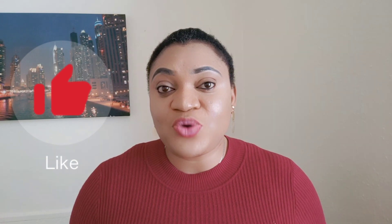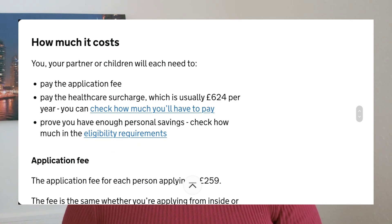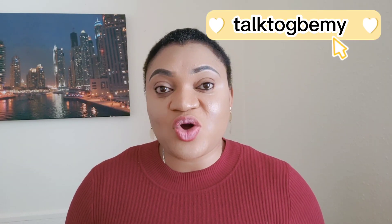The proof of funds required is £1,210 in your account for 28 days, and these 28 days must fall within the 31 days before you apply for this visa. The application fee is £259, whether applying within the UK or outside. You will also be required to pay a health charge of £624 per year. For your spouse you need £285, for your first child £315, and for any additional child £200 each.